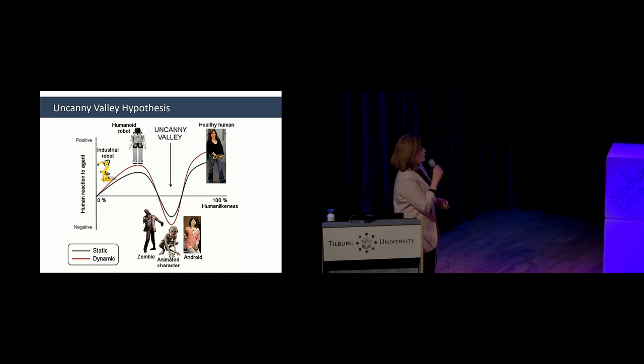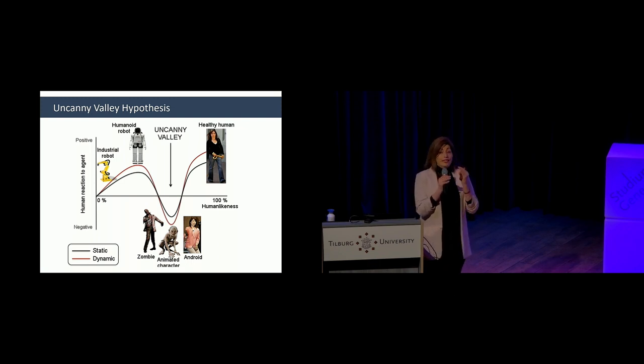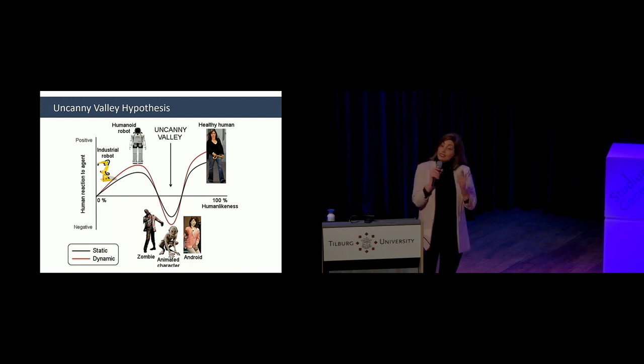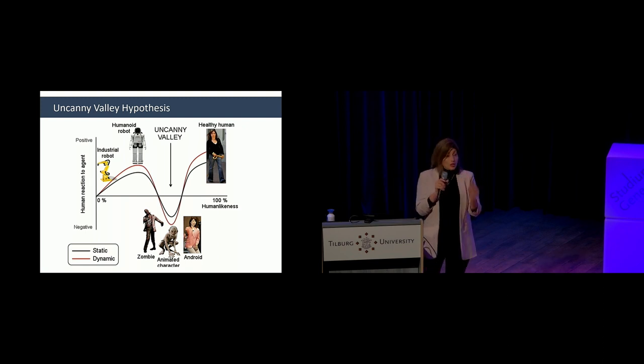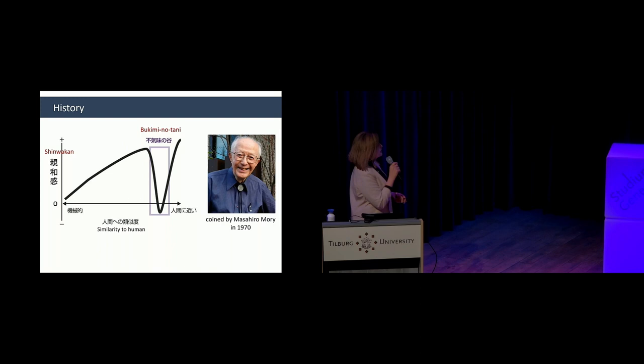I showed you images and videos of the robots, and I expected you to find a difference between the feelings you experienced, because the uncanny valley hypothesis posits that for static images the valley is normally weaker than for a moving agent. There is something about biological motion that is very important to the human brain — if something looks human but does not move like a human, you get a stronger negative response.